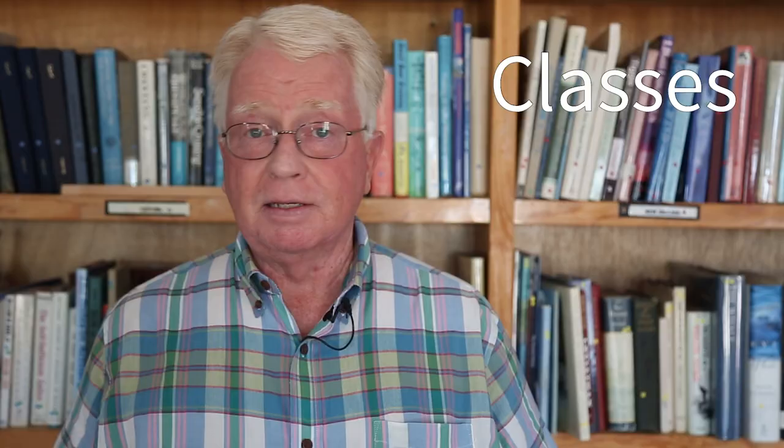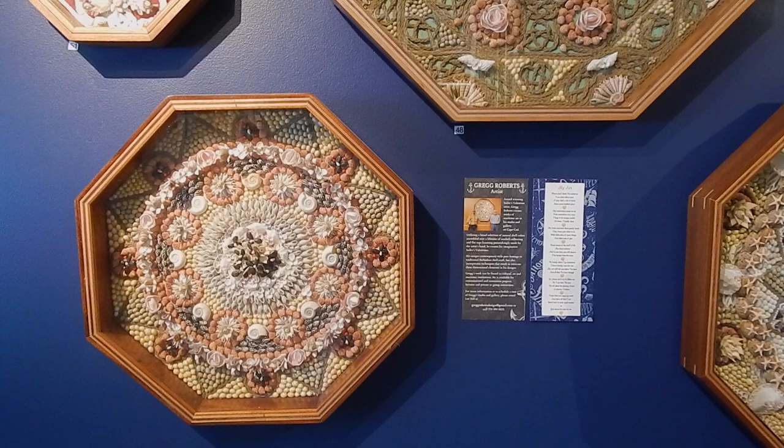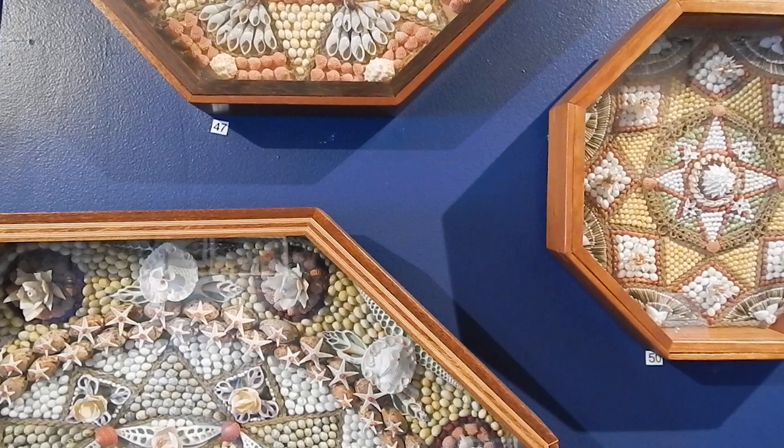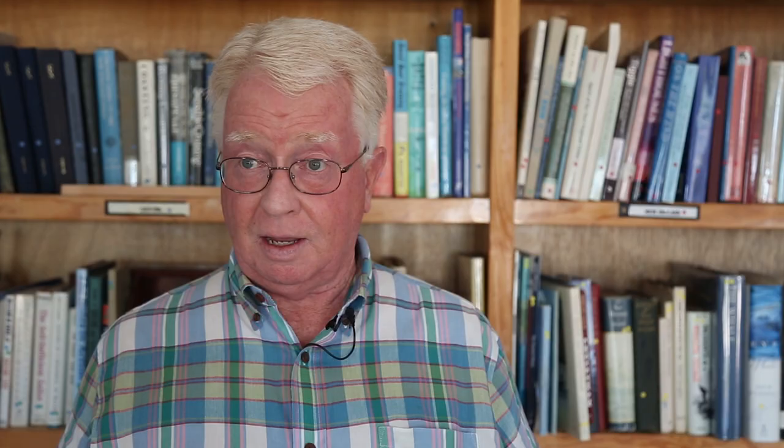The museum has a wide range of classes for both adults and children. For adults, we have Sailor's Valentines produced here in classes on Mondays and Fridays with a great instructor. They're actually producing their own Sailor's Valentines. At the end it's finished, put in a box, and framed — it's just stunning to see what these people produce, all with shells, all under the skill of a trained expert who educates them and shows them how to create their own.